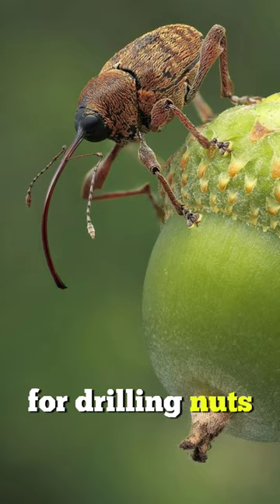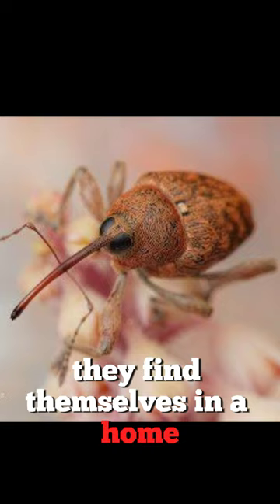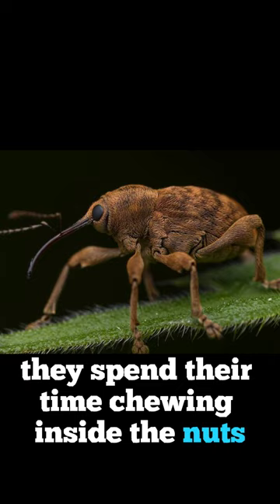When the weevils hatch from the eggs, they find themselves in a home and a feast at the same time. They spend their time chewing inside the nuts from summer to autumn, until their birthplace is dropped to the ground eventually.